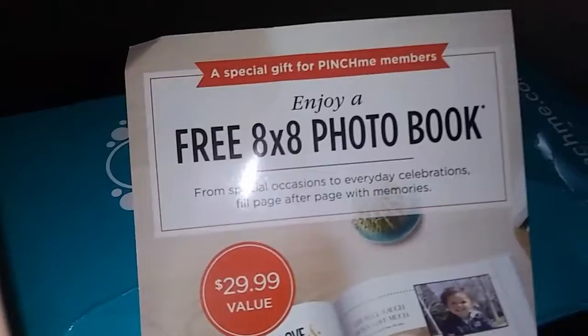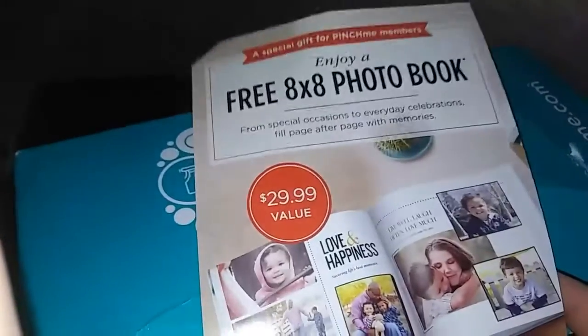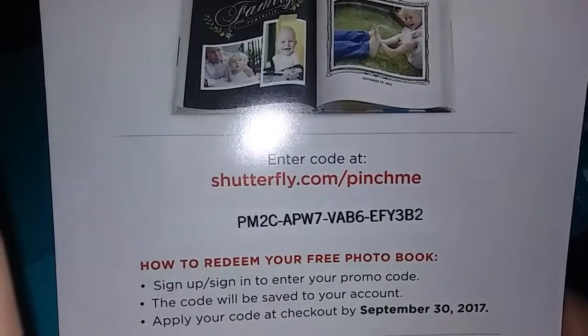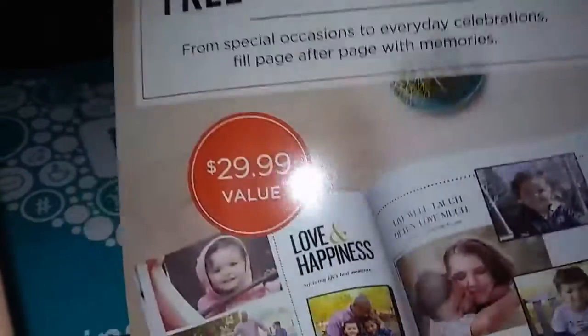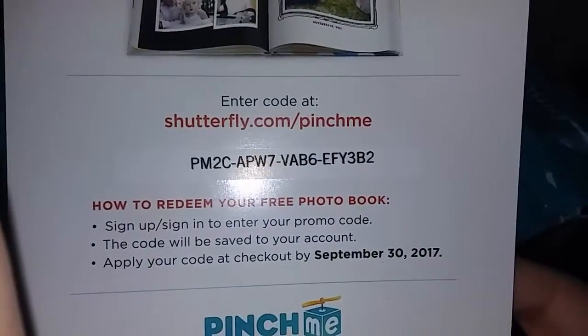You get a free 8x8 photo book from Shutterfly - it's a $29.99 value. I'm not going to use this, but I want you guys to have it. Here's the code right there - pause the video, use the code, go to Shutterfly.com/pinchme and enter in that code to redeem your free book. You're just going to end up paying shipping, but it's a free book, so go ahead and use that coupon code if you want.